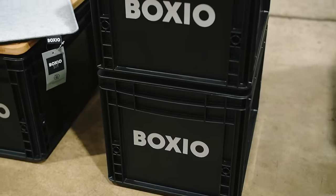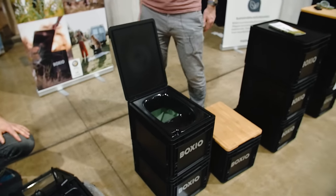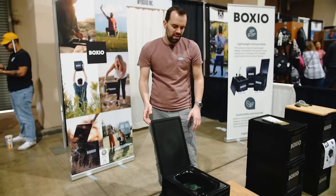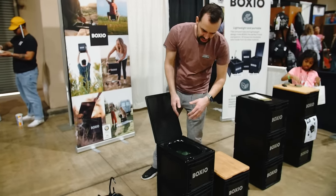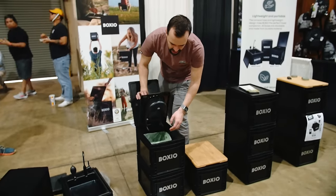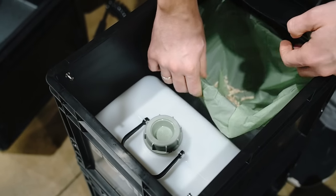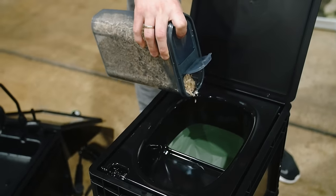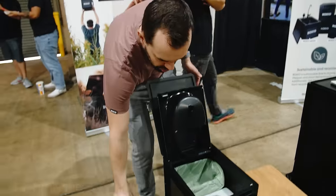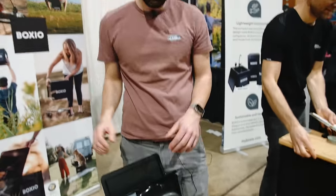Besides the camping sink, we also have maybe the world's smallest, lightest, and most durable portable composting toilet, which works by separating the pee and the poo. Urine goes into a canister for easy disposal. The feces canister uses odor-binding hemp litter, which dries all the solids so you have no odors. With biodegradable bags, you can dispose of waste at the next trash bin.